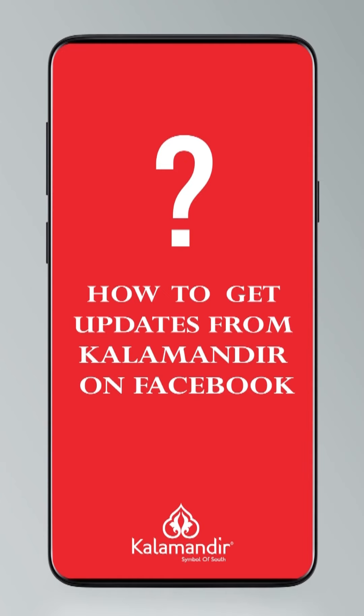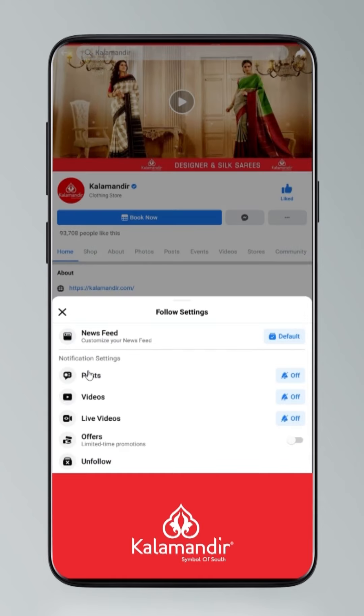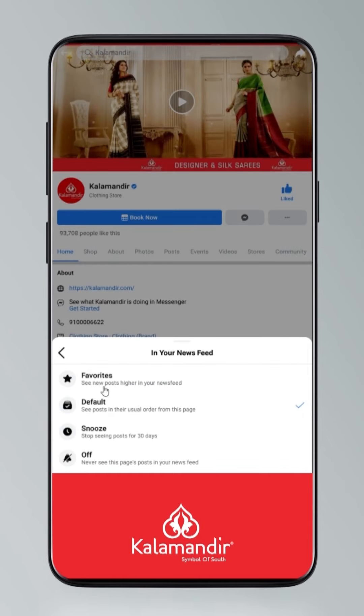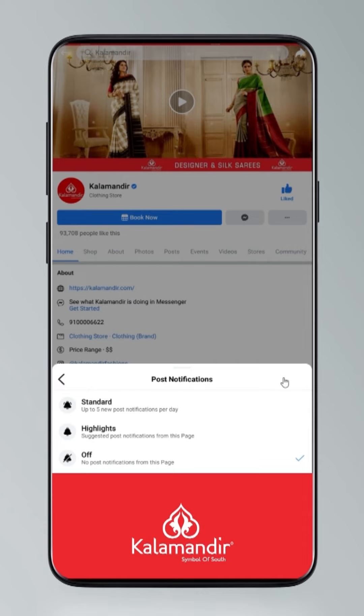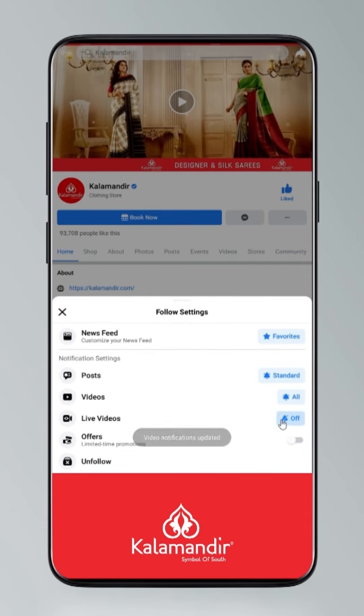Hi guys, today I will tell you how to stay updated. Click on the settings and go to manage followed settings, choose favorites for newsfeed, standard for post option, all for videos and live videos.